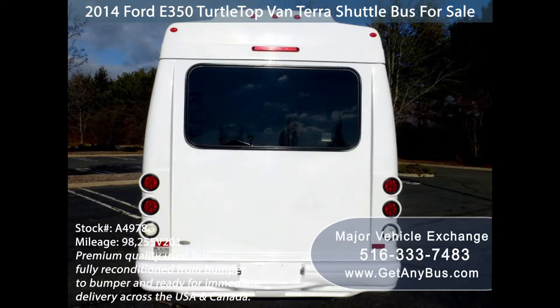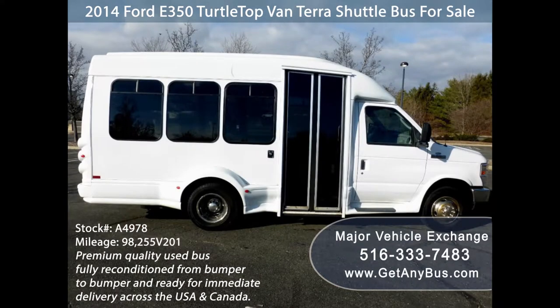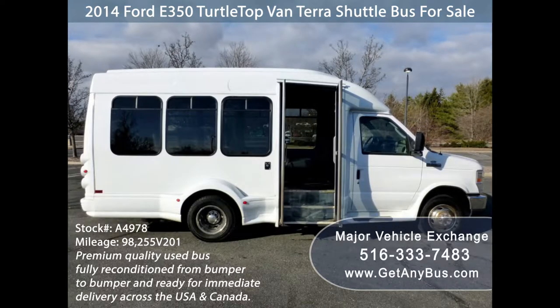The bus was very well cared for and serviced regularly. As part of the reconditioning process, the bus was fully serviced and inspected. Any repairs were done as needed to make this bus fit for any use. The coach body is in good condition with an excellent appearance. There are no known problems with this vehicle and the bus is 100% ready to go.